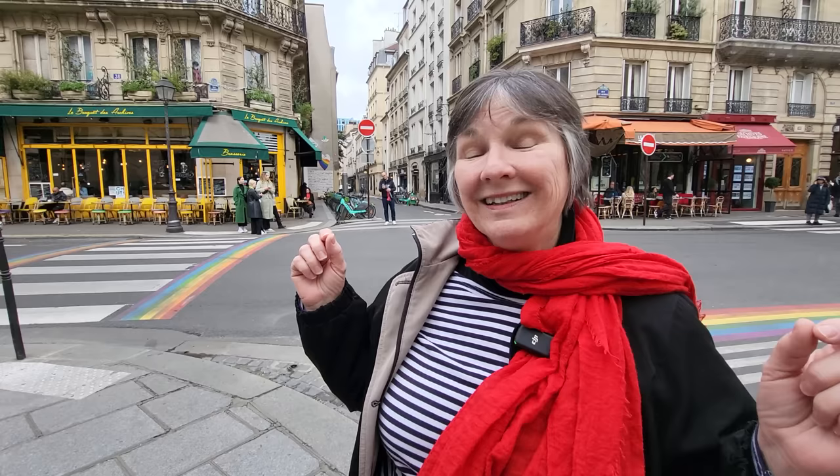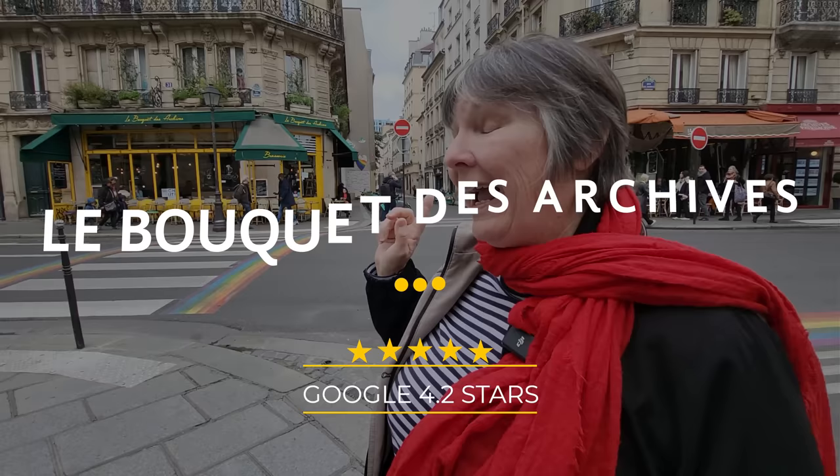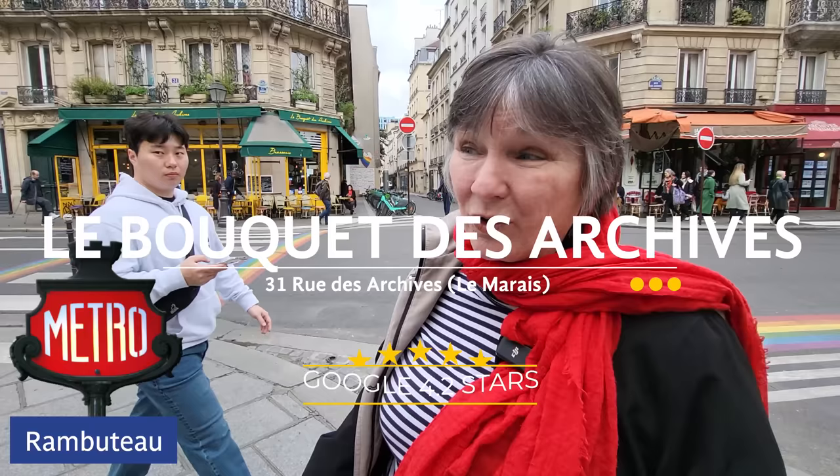We're in the middle of Le Marais, between the Hôtel de Ville, the Centre Pompidou, and the Archives. We're going to go check out this place — Le Bouquet des Archives — and see what they have, because I've heard they have amazing croque-madame and different light-fare things for the spring and summertime. Let's go.